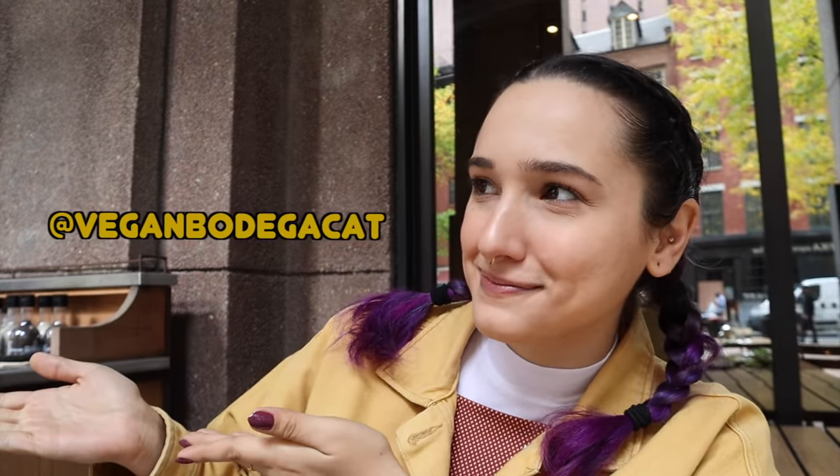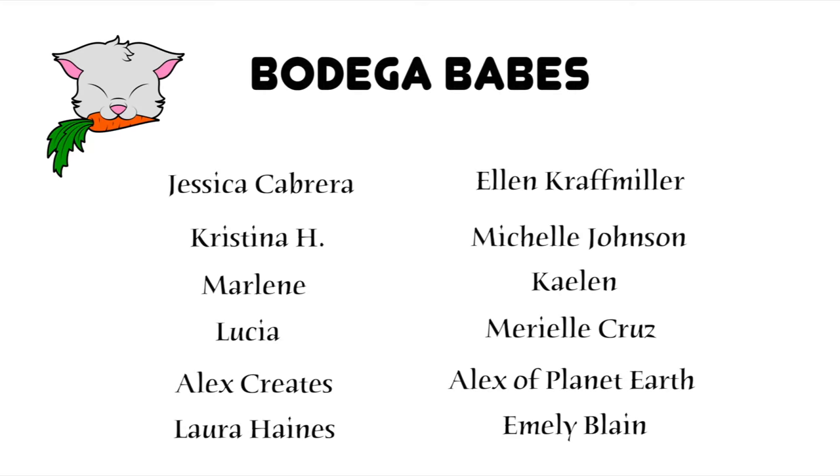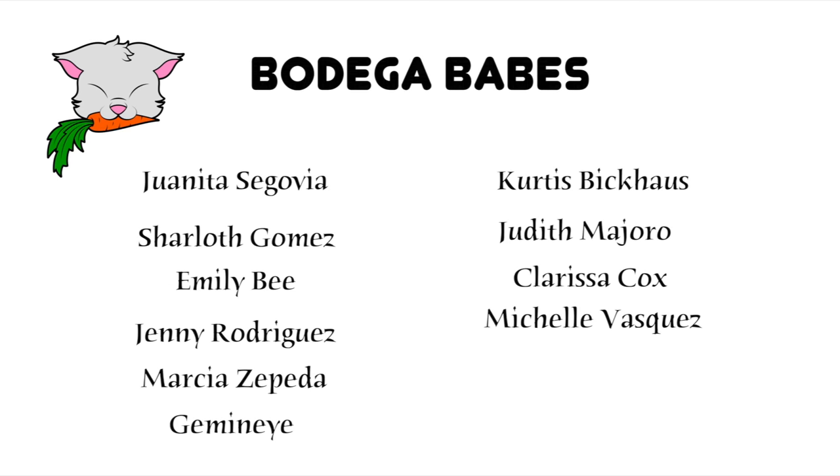So that is all I have for today. Like if you like, subscribe if you want to subscribe. If you want to follow me on Instagram where I post every single day, I'll put my Instagram right here. And that is it for today. I will talk to you next time. Goodbye! Shout out to my bodega babes: Jessica, Christina, Marlene, Lucia, Alex Creates, Laura, Ellen, Michelle Johnson, Kaylin, Mariel, Alex of Planet Earth, and Emily Blaine. And we have Juanita, Charlotte, Emily, Jenny, Marcia, Gemini, Curtis, Judith, Clarissa, and Michelle Vasquez. You guys are the best and these videos are made possible with your support.